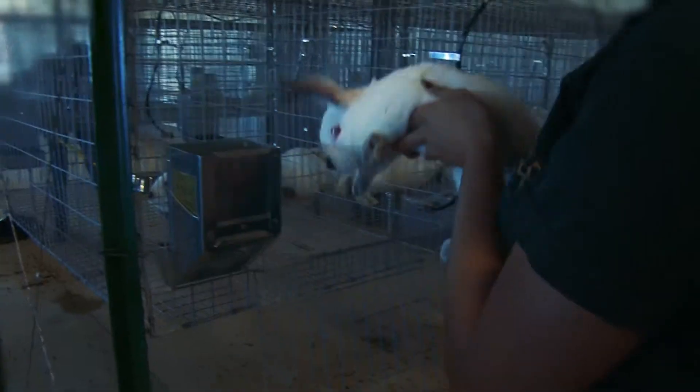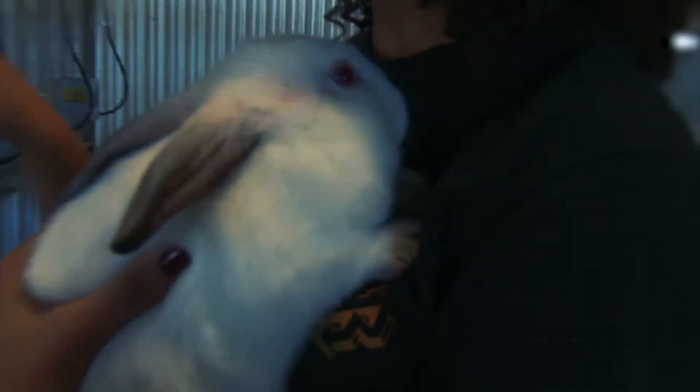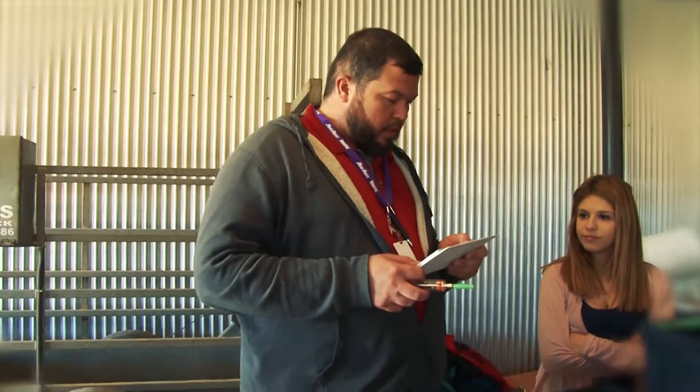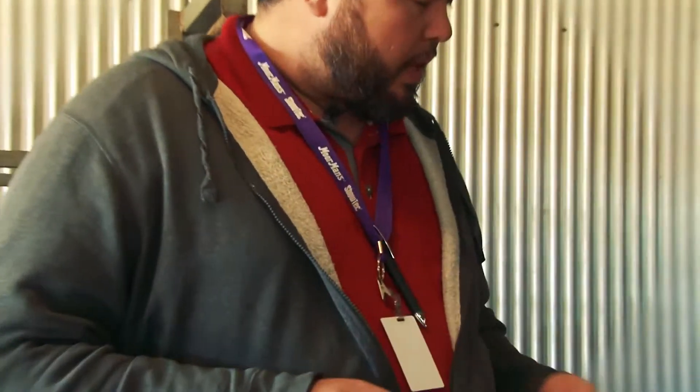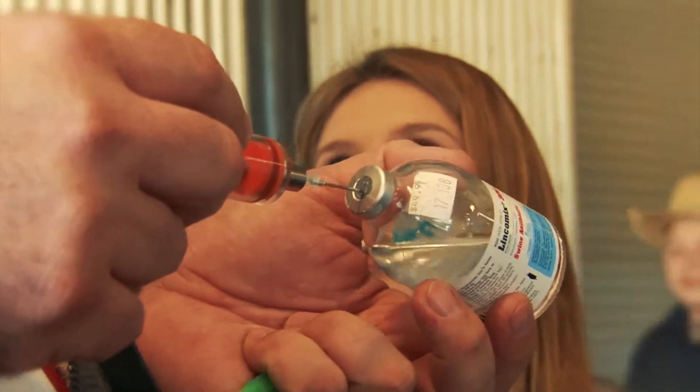From there, students can move on into small animal management, livestock production, veterinary medical applications, and advanced animal science throughout the next couple years, all culminating into the capstone of the practicum in ag, where they can go out and work in vet hospitals and eventually become certified veterinary assistants.